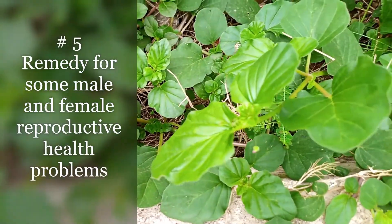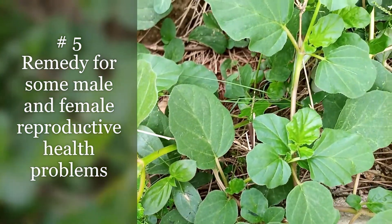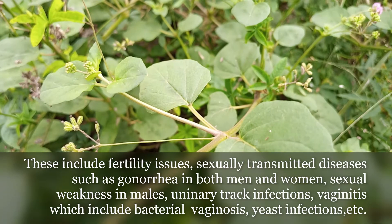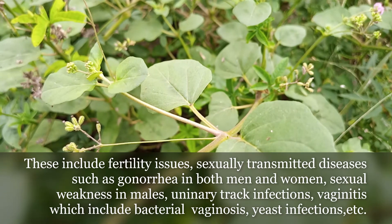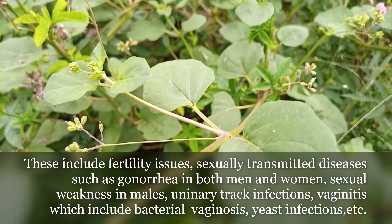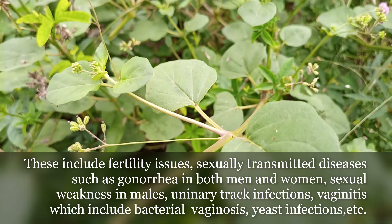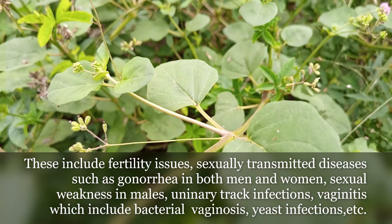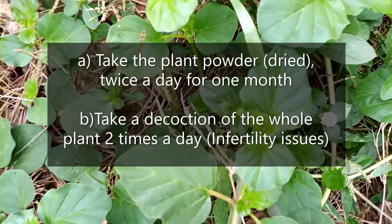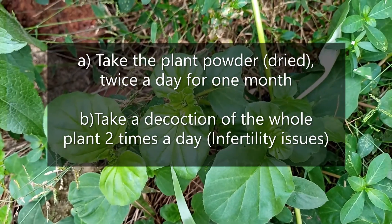It is a remedy for male and female reproductive health problems. This includes fertility issues, sexually transmitted diseases such as gonorrhea in both men and women, sexual weakness in males, urinary tract infections, vaginal disorders such as yeast infections, and others. For this, take the plant powder twice a day for one month or a decoction of the whole plant two times a day.